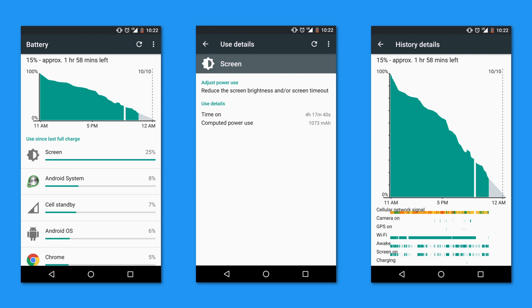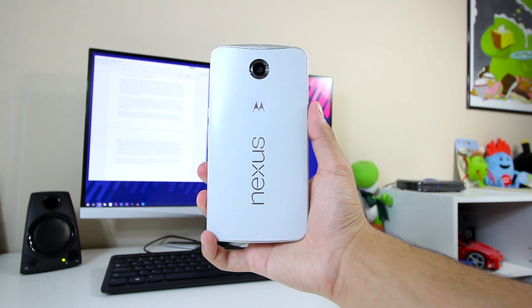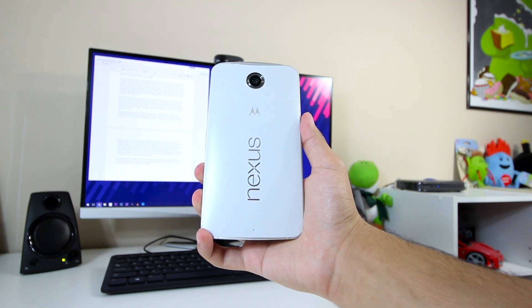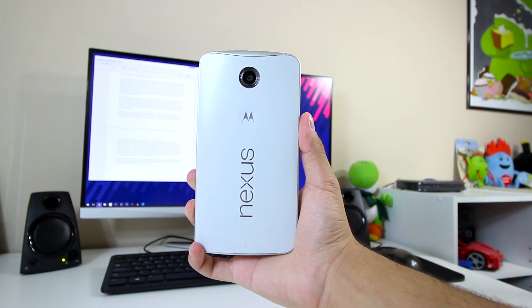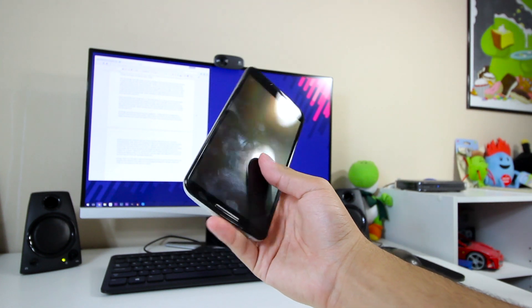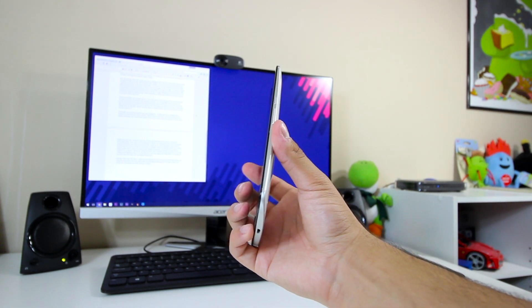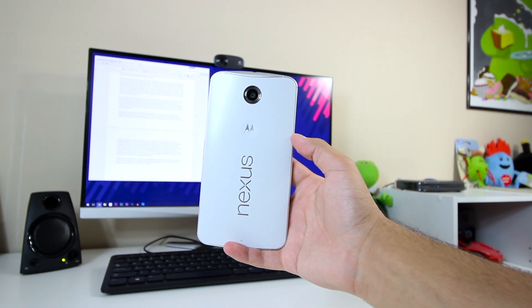Doze isn't something I'm able to use extensively since I leave my phone charging overnight, but I have noticed that when I get Doze to work, the battery dips maybe 1-2% over the course of 3-4 hours on standby, which is drastically better than Lollipop. I was actually able to stream the Democratic debate through the CNN app from 5:30 PM to about 7:30 PM Pacific Standard Time, going from 95% when I started streaming to about 51% when I stopped. I am finally very happy with battery life on my Nexus 6 now.